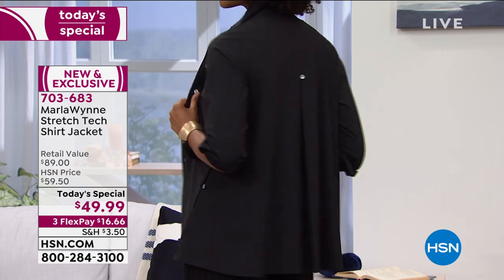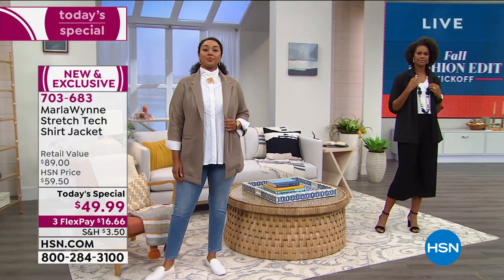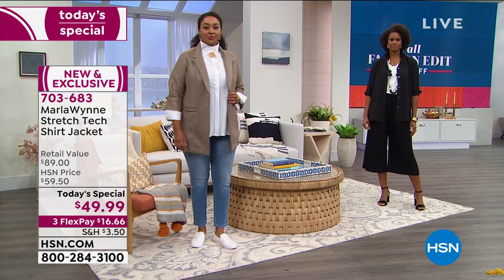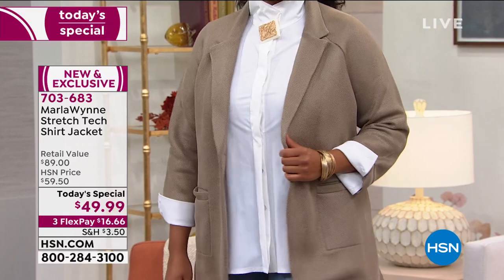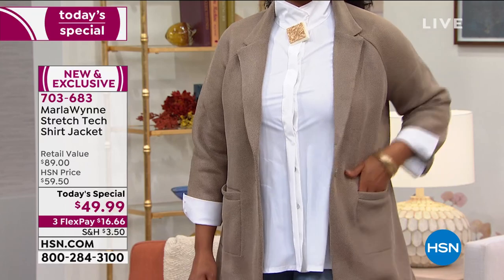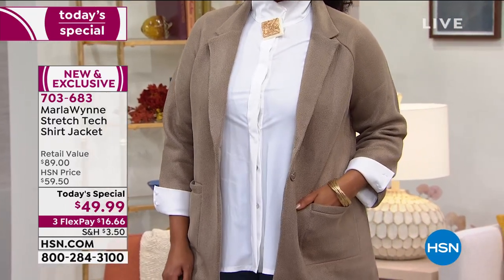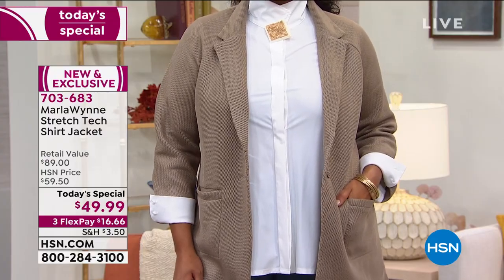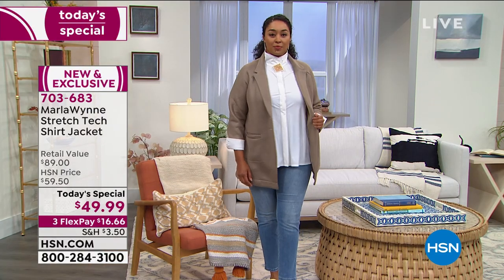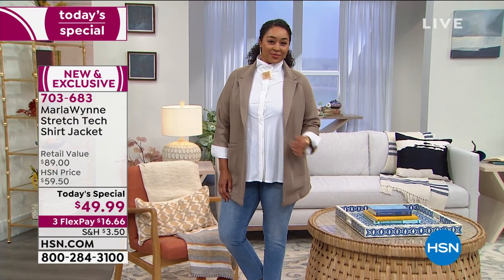Looking at the screen right now, it says a retail value of $89 — and we're being generous saying the HSN price is $59.50. The fact that it's a today's special under $50 and only available until midnight — that's it. It kicks back at 12:01. If you've never shopped at HSN, that's exactly what a today's special means. All of the details — the fabrication, the mother of pearl buttons, the seaming, the versatility — that's where that value comes in.